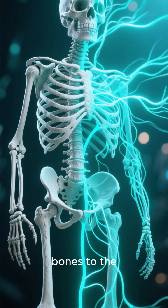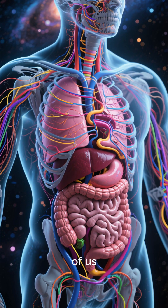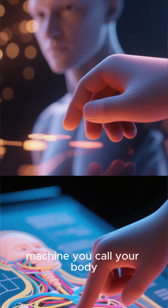From the strong framework of our bones to the intricate network of our nerves, every system plays a vital role. It's an amazing interconnected world inside each of us. We've only scratched the surface today, but I hope this gives you a newfound appreciation for the incredible machine you call your body.